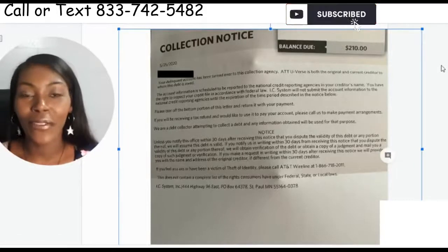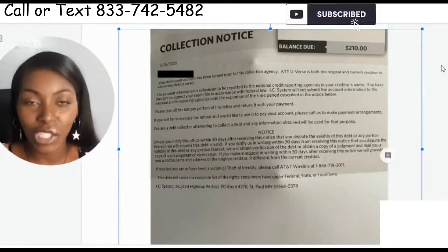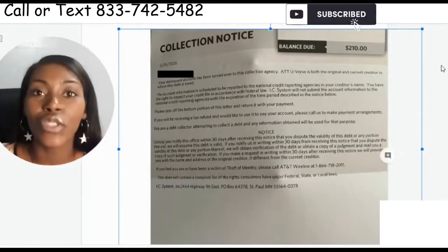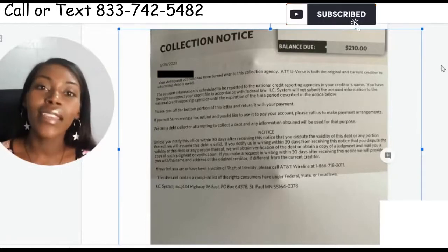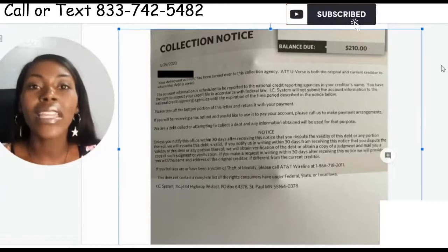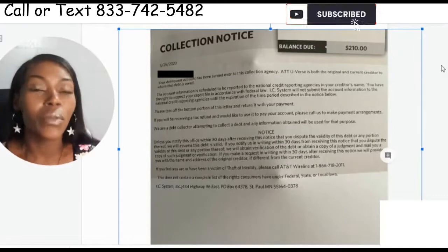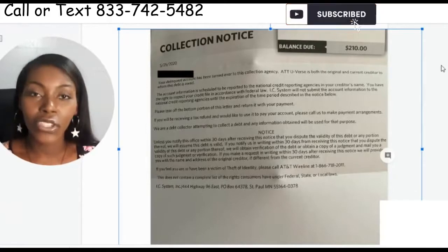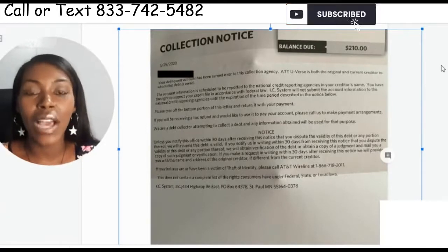Hey, so I'm back with another video. In this video I want to show you guys how to actually beat these collection companies, how to stop these letters from keep coming in and these companies just throwing stuff on your credit. When I'm working on your credit I do not want new accounts coming on, and you can help with that. When you get that collection letter in the mail you have to stop them.